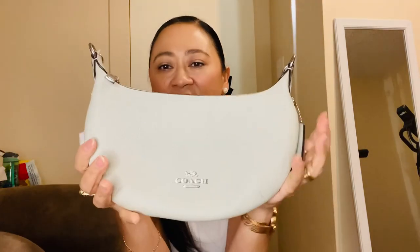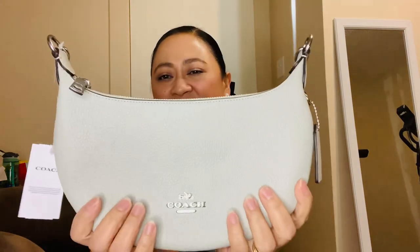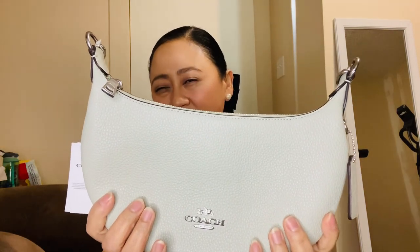The first bag is the one I really want to keep. I'm into this color — I purchased all of these from the outlet. It's been a long time since I shopped for bags. This one is like a sage green, a light color.